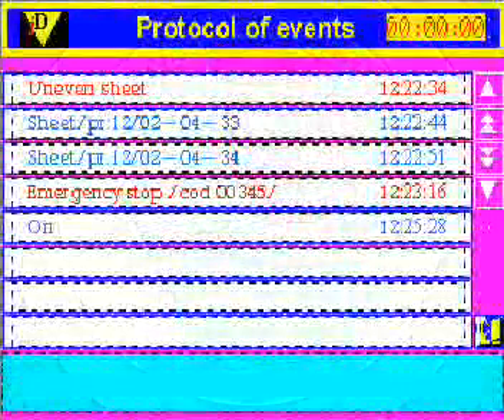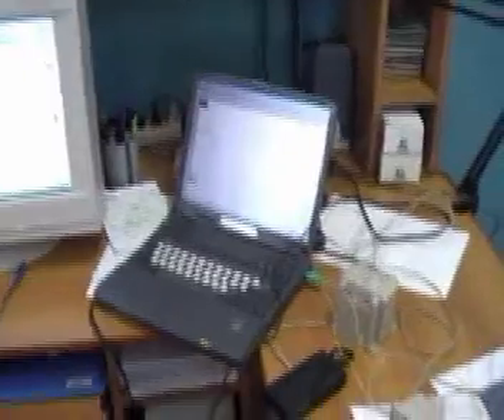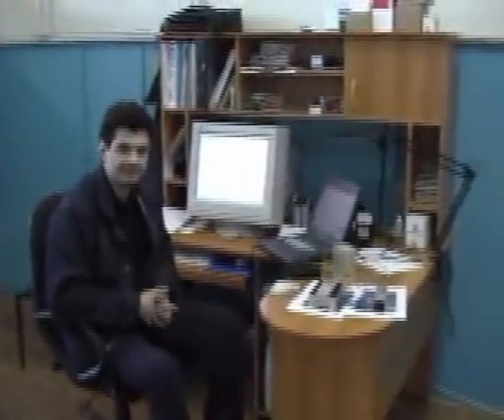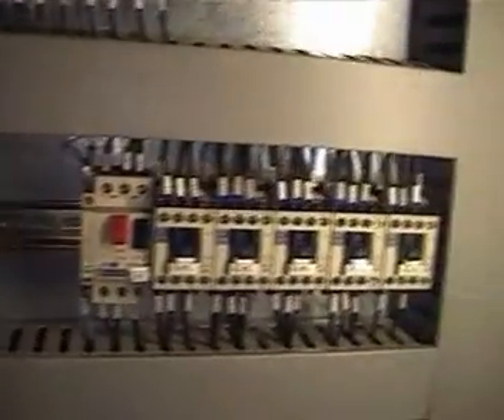To control the operation of the machine, the computer has a protocol of events — a useful addition making it possible to supervise the work of the operator and receive reports on malfunctions and emergency situations. At the request of the client, software may be included to calculate the production cost of the items and number of dropped semi-finished products.